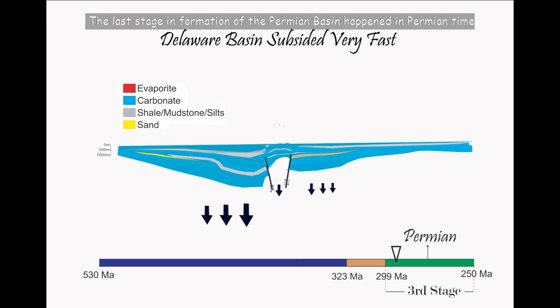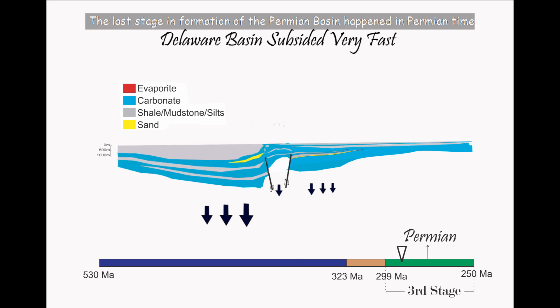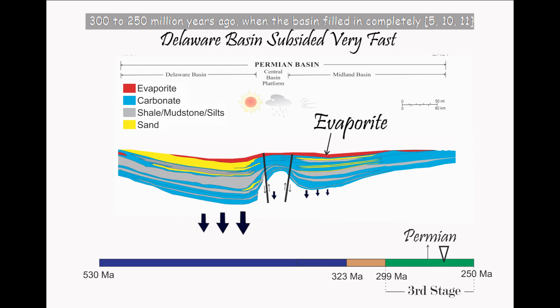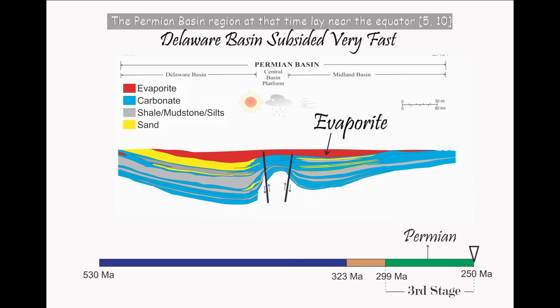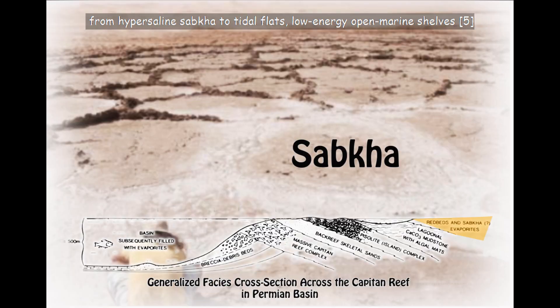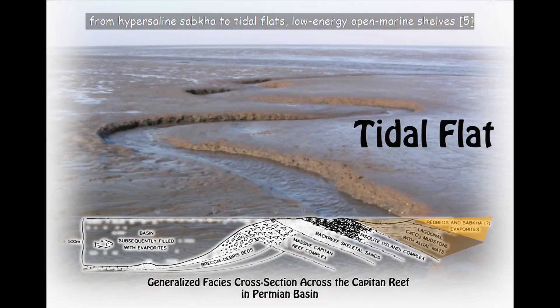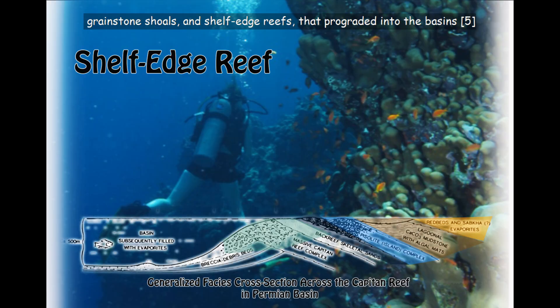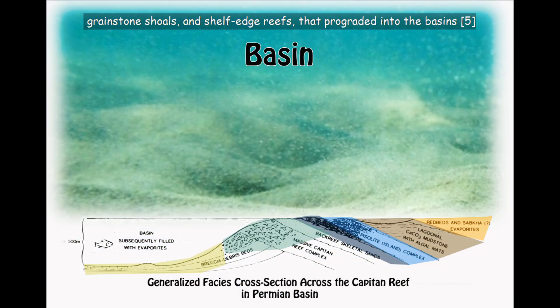The last stage in formation of the Permian Basin happened in Permian time, 300 to 250 million years ago, when the basin filled in completely. The Permian Basin region at that time lay near the equator and hosted a broad spectrum of shallow marine depositional environments, from hypersaline sabka to tidal flats, low-energy open marine shelves, grainstone shoals, and shelf-edge reefs that prograded into the basins.